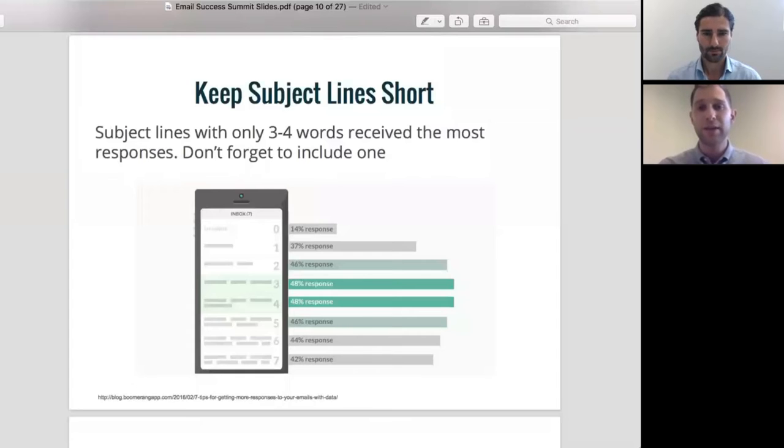What we found was, generally, the shorter subject lines did better. It wasn't a huge difference, but subject lines with three or four words received the most responses. And you should always include a subject line. Only 14% of people responded to emails with no subject line. So if you're crafting subject lines, obviously you want to fit whatever's relevant into that subject line, but generally if you can do it with three or four words, people are going to be more likely to open and respond.